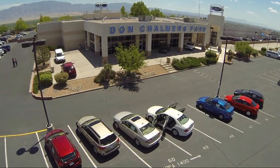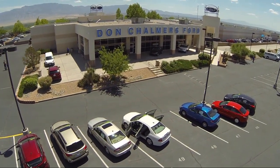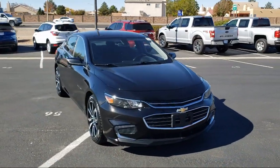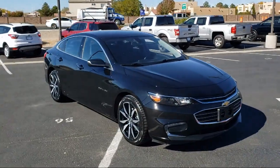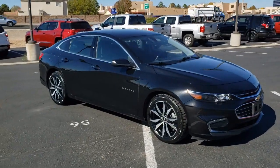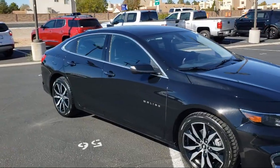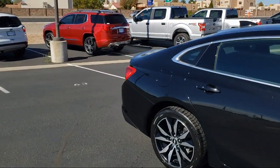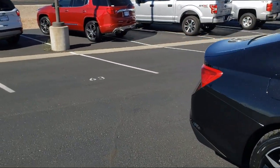Welcome to Don Chalmers Ford, and here's a look at another one of our vehicles from our great selection. It comes equipped with wireless charging for devices, OnStar and Chevrolet Connect emergency communication system, Apple CarPlay and Android Auto, rear view camera, and fully automatic headlights.